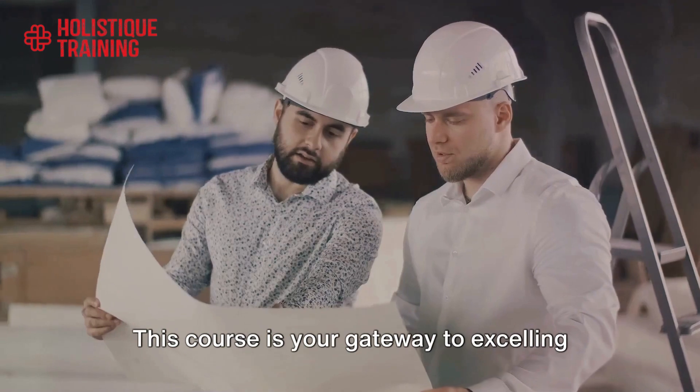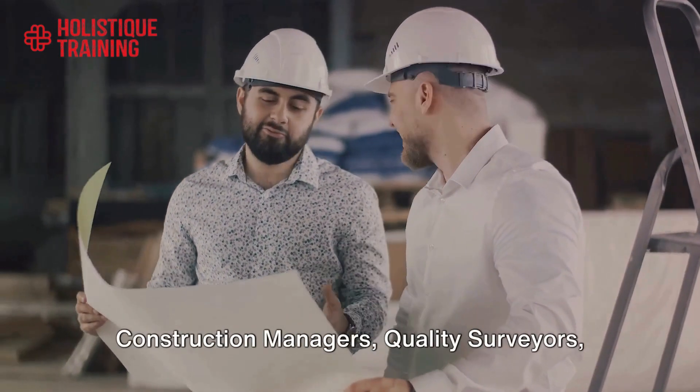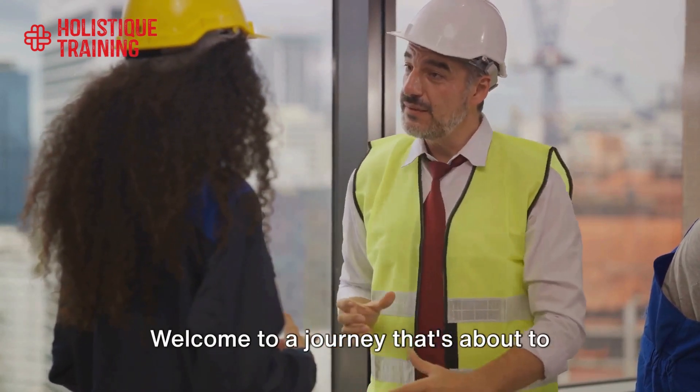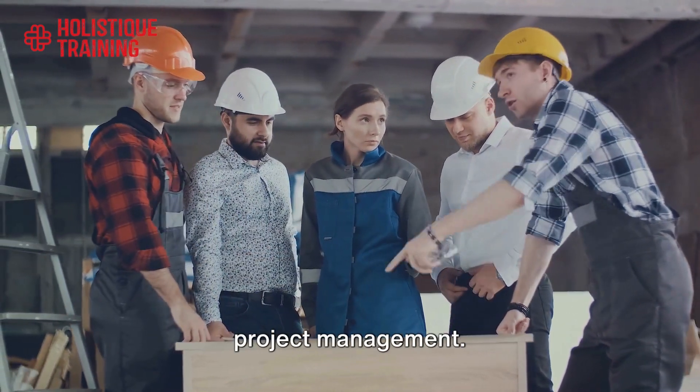This course is your gateway to excelling in roles such as civil engineers, construction managers, quality surveyors, project engineers, architects, and many more. Welcome to a journey that's about to transform your career in construction project management.